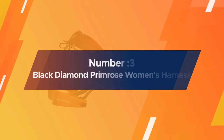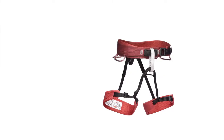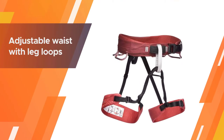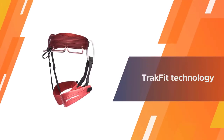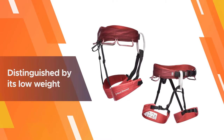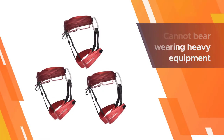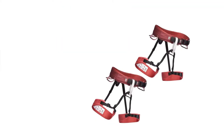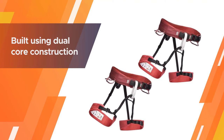Number three: Black Diamond Primrose Women's harness. Women of all shapes and sizes will find it fitting, as it is flexible enough to include an adjustable waist with leg loops located higher than usual — Track Fit technology is added to support this. This harness is also distinguished by its low weight, especially handy for women who cannot bear heavy equipment. It features a bullhorn-shaped waist belt built using dual-core construction, so nothing is going to weigh you down during multi-pitch climbs.